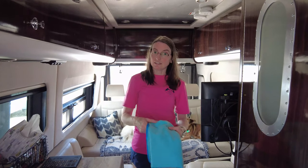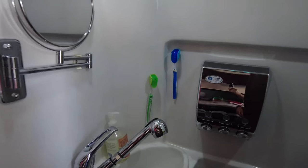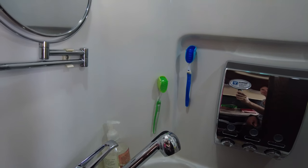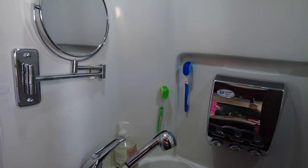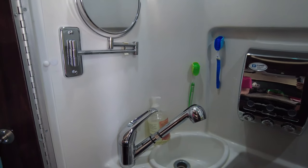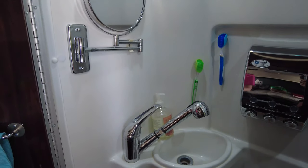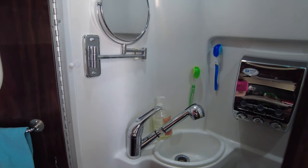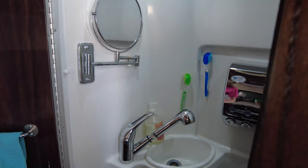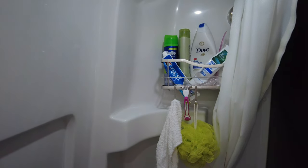We have both bath towels and hand towels in the quick-dry style. I found good information from YouTube travelers, and one thing mentioned was magnetic toothbrush holders. I found some with suction cups so we can hang them in our bathroom — keeps toothbrushes clean and up out of the way. We also bought a little shelf in the back to hold toiletries and different things — a good way to store things.